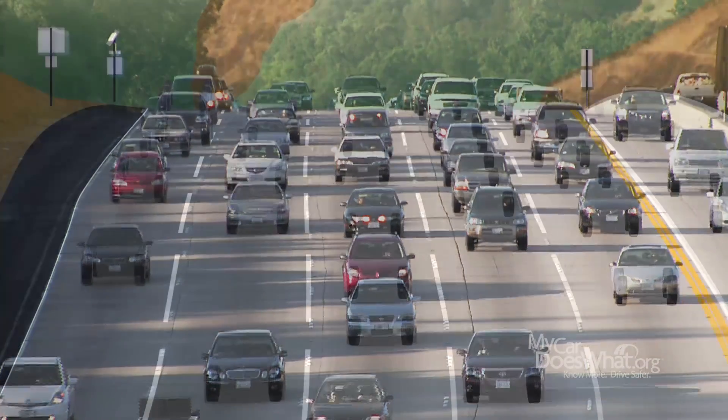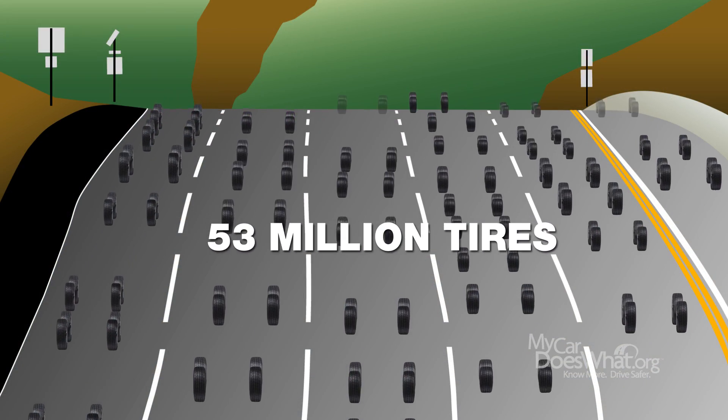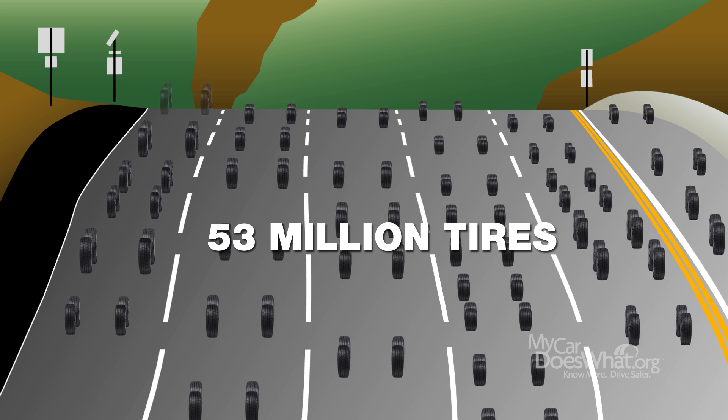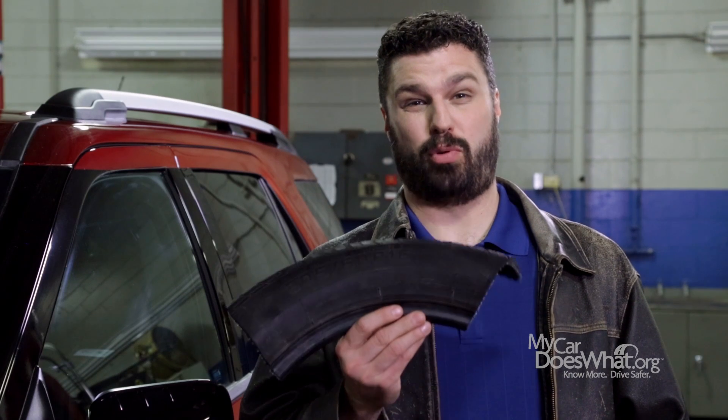Just consider: at any given moment there are 53 million tires rolling down the road. If a tiny percentage of those tires are overinflated or underinflated, there is a big potential for problems.